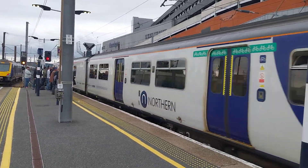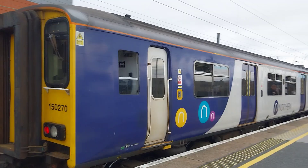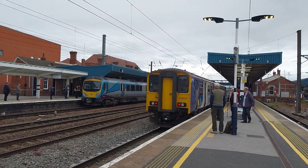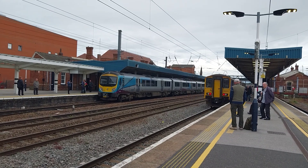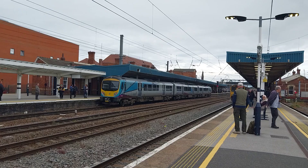150270 arriving. That's arriving here for this local service to Sheffield. 150270 Northern Trains, that's from Adwick.